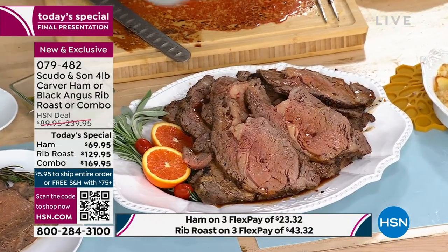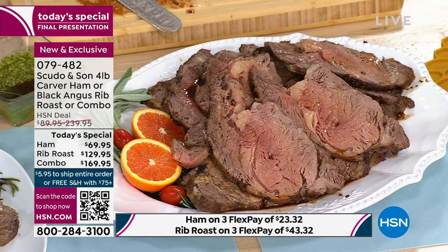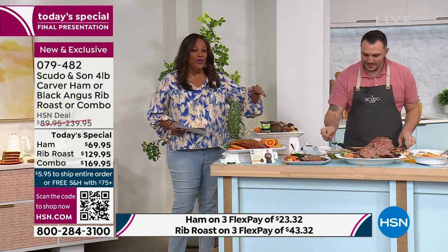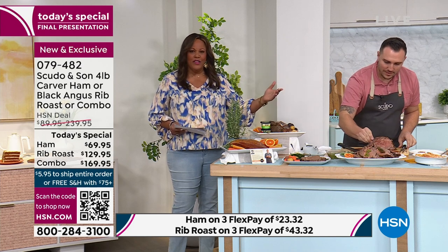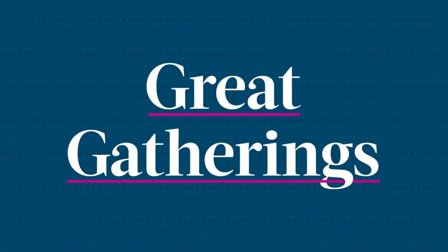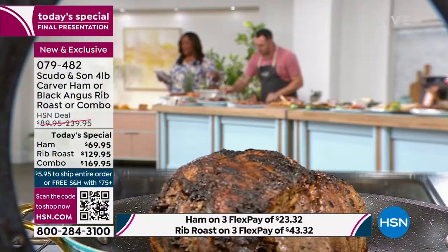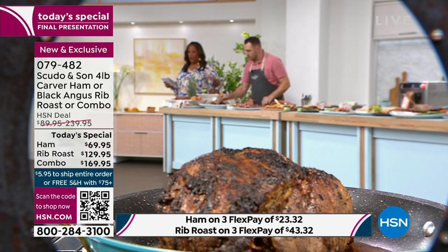$3.27 is our future date payment. Let me also show you this tender, juicy prime rib that is Black Angus. It doesn't get any better than this. You all know the price of meat has skyrocketed because of the pandemic and everything that's going on. It costs more. So if you get the four-pound of prime rib, it's $129.95. It's also just an affordable value when you look at market price.